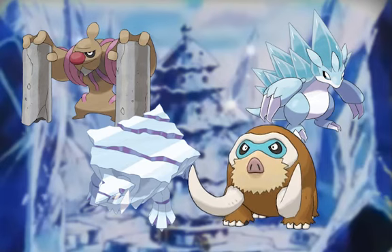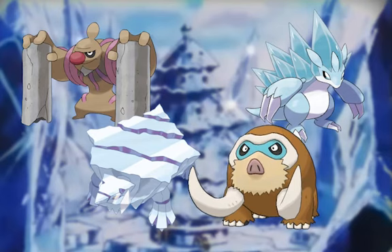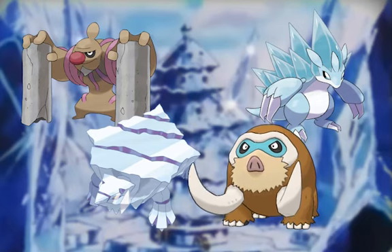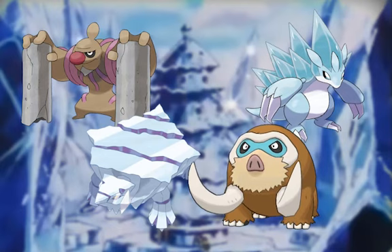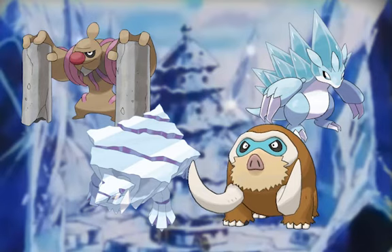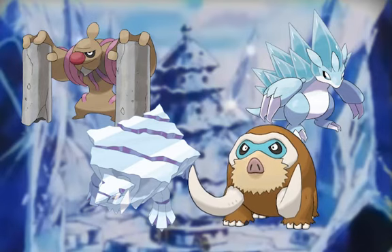Similarly, Avalugg and Mamoswine — both being huge ice-type Pokémon — would be able to pull heavy loads, lift heavy equipment, and move things out of the way. And finally, Alolan Sandslash, because of how thick and strong its claws are, would be able to dig through the snow and ice to create a perfectly smooth runway for Stantler and Santa's sleigh to fly straight through from the workshop into the sky.